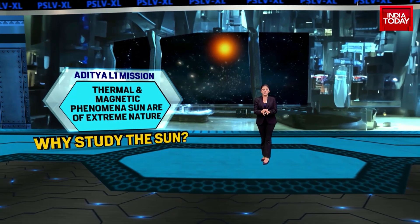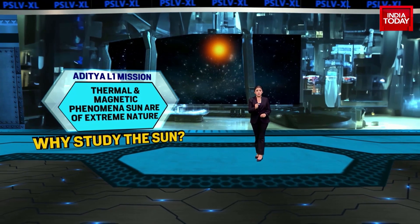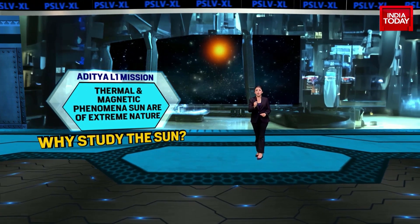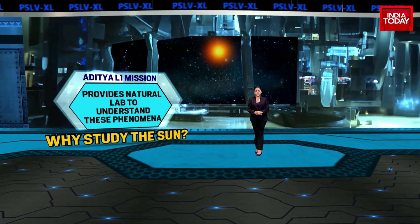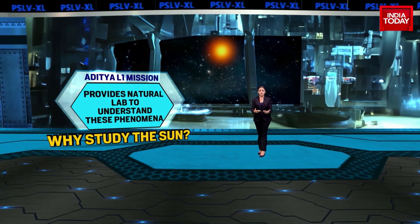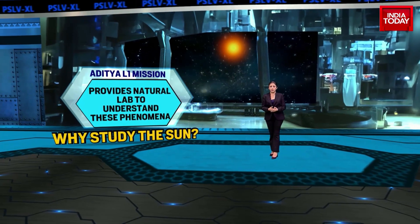Every storm that emerges from the sun and heads towards Earth passes through L1. The various thermal and magnetic phenomena on the sun are of extreme nature. Thus, the sun also provides a good natural laboratory to understand phenomena which cannot be directly studied in any other lab.